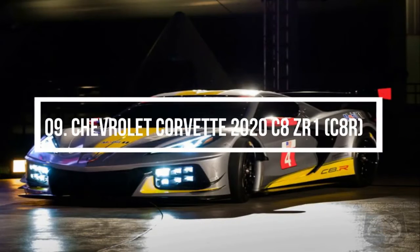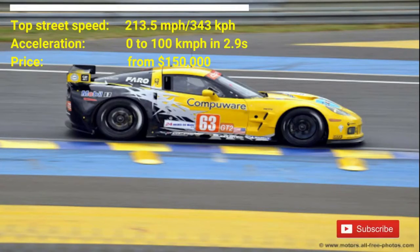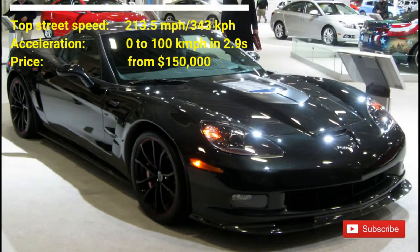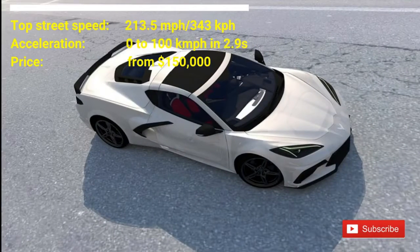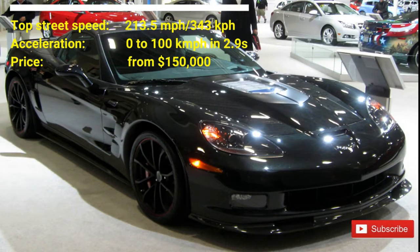Number 9: Chevrolet Corvette 2020 C8ZR1. The car costs $150,000. It has a top street speed of 213.5 mph and can accelerate from 0 to 100 km/h in 2.9 seconds. The C8ZR1 is the most aggressive version of the Corvette. Like its predecessor, it has improved aerodynamics, a front and rear diffuser that inspires race, a large rear wing, and above all, is still the fastest American production car ever.